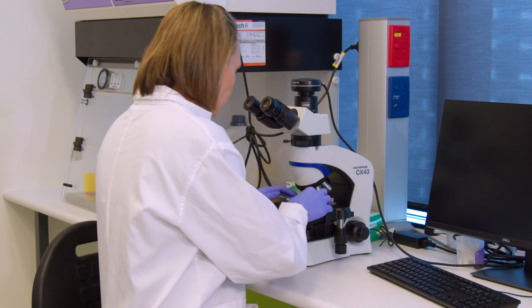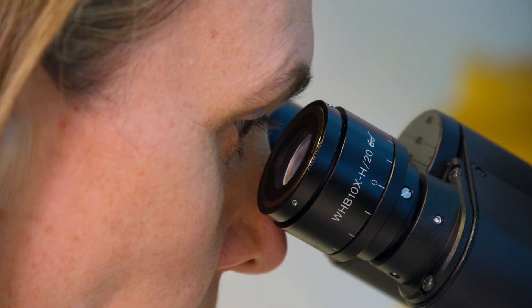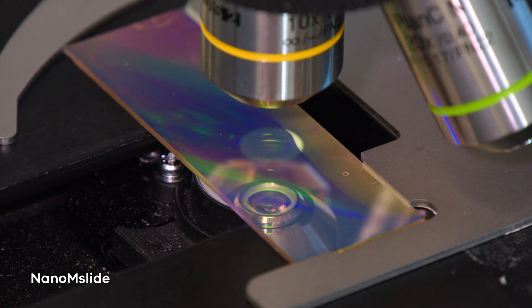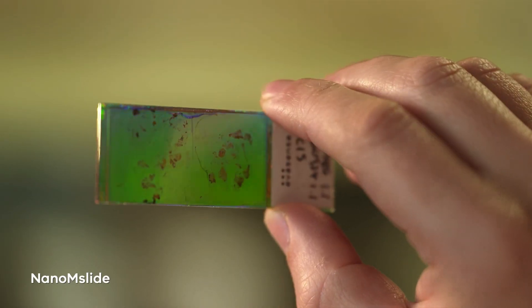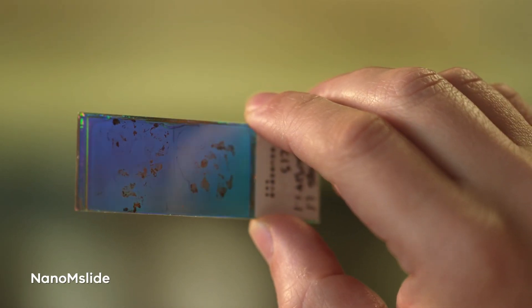The nice thing about the Nano M slide is you don't need any fancy equipment. The way it's been designed by Brian and his colleagues is that it can actually just be placed under a normal light microscope. What that means is that it can fit into the pipelines of a standard pathology lab. It's just so exciting to take a slide and be able to distinguish a cancer cell from a normal cell in a complex tissue — like we've never been able to do that before.